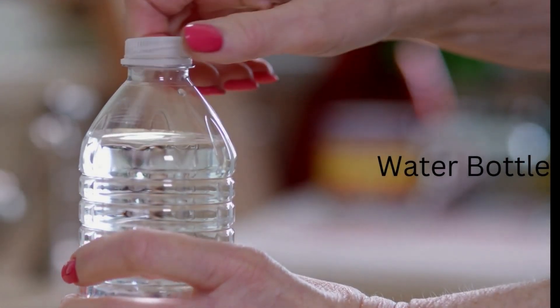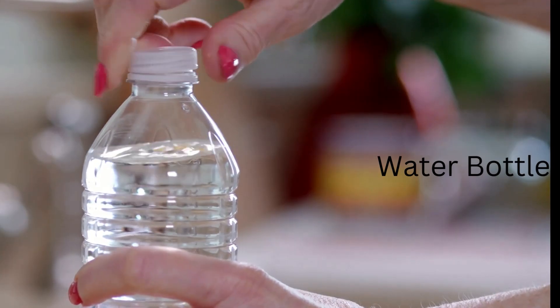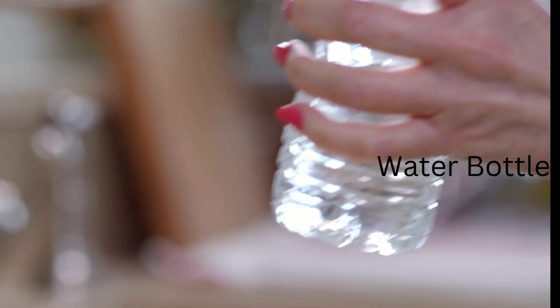A water bottle — a nice water bottle — so that you can easily hydrate, because it's very important for us to hydrate so that we'll be able to function. So that would be a must-have.